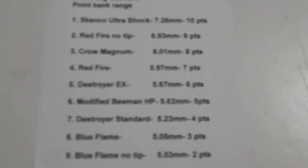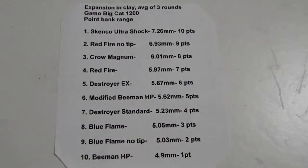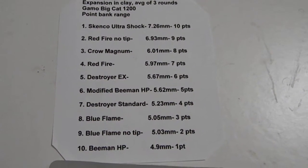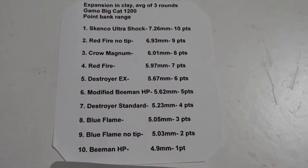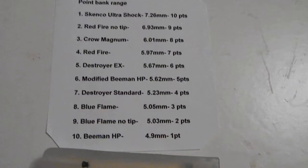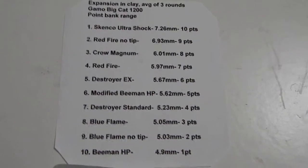Third one: expansion of the rounds in clay. It was an average of three rounds with the Big Cat at point-blank range into clay. As stated, number one received ten points, number ten received one point. Pause it if you'd like to again.